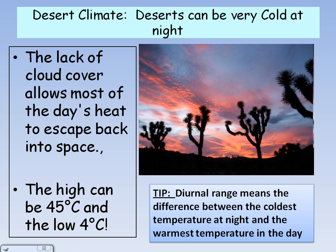Deserts have a large diurnal range because it is cold at night and very warm in the day.